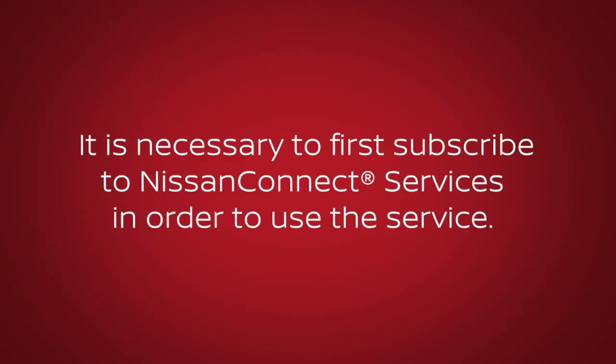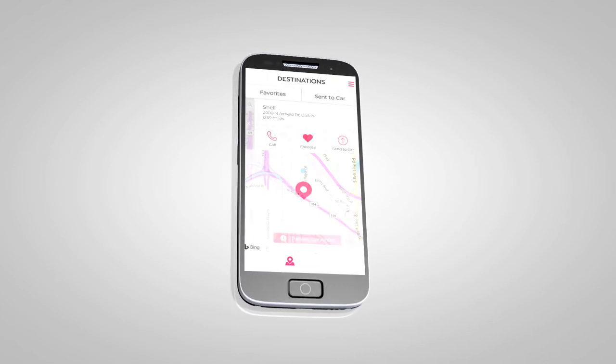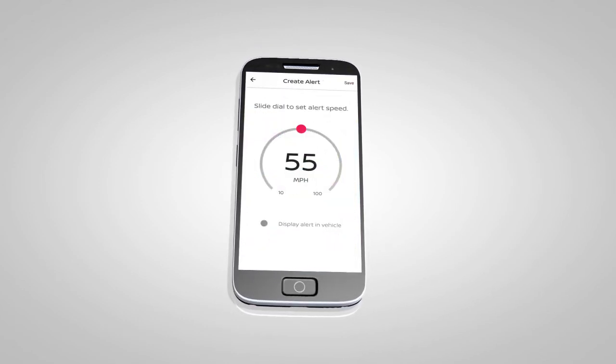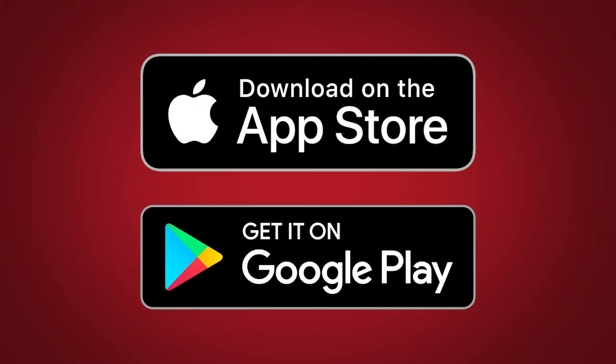It is necessary to first subscribe to NissanConnect services in order to use the service. Once enrolled, select NissanConnect services are also available through a companion app for iPhone and Android smartphones. To download, visit the Apple App Store or Google Play Store.